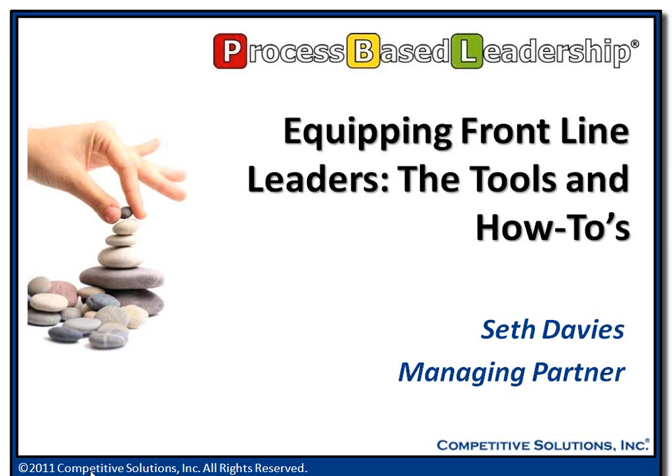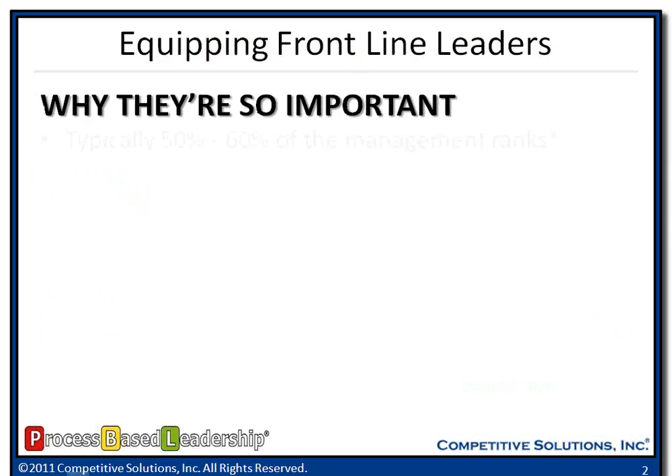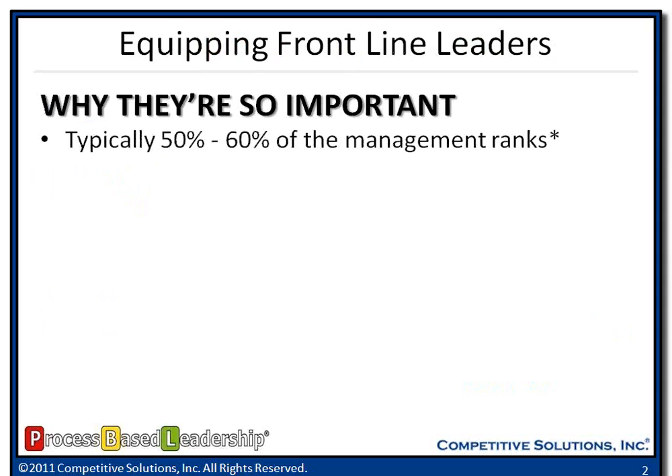We did some research, did some talking to some of our clients and came up with this webinar that I want to share with you for the next 30 minutes on equipping frontline leaders, the tools and how-to's. Before we really get started, let's take a look at our frontline leaders — why are they so important?